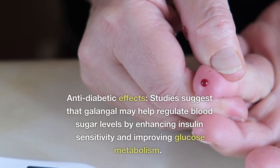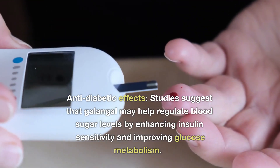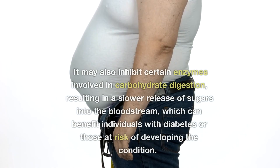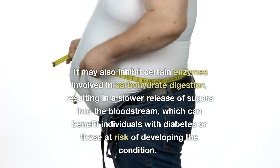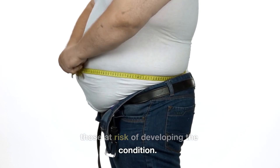8. Anti-diabetic Effects: Studies suggest that galangal may help regulate blood sugar levels by enhancing insulin sensitivity and improving glucose metabolism. It may also inhibit certain enzymes involved in carbohydrate digestion, resulting in a slower release of sugars into the bloodstream, which can benefit individuals with diabetes or those at risk of developing the condition.